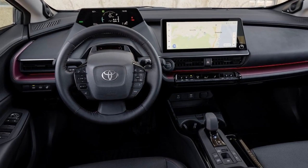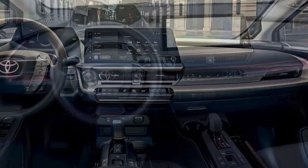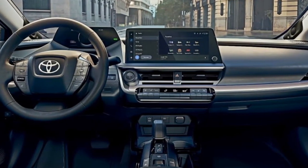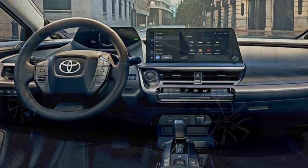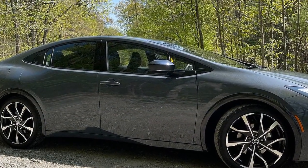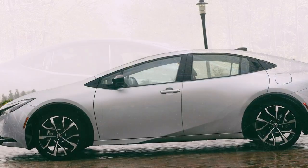4. Handling and ride comfort: The Prius Prime prioritizes ride comfort and efficiency over sporty handling. Its suspension is tuned for a smooth and comfortable ride, which is well-suited for daily commuting and highway cruising. The steering is light and easy, making it effortless to maneuver in urban environments.